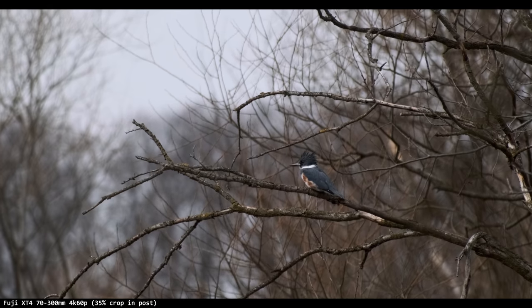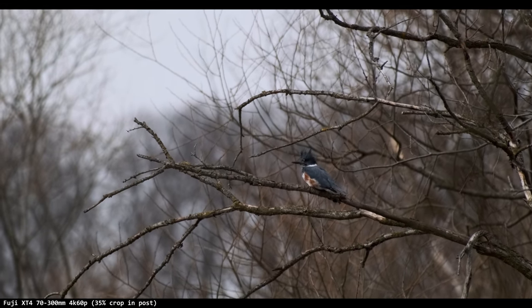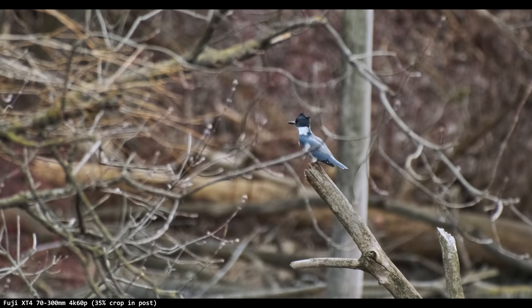I saw a kingfisher the other day — a freaking kingfisher. He was fishing. I wasn't very close, unfortunately, but he flew away because I smell like a goat. I've seen so many things that I thought I would never see just in my backyard, basically. These little creeks — very popular. It's right next to a highway. Like it's bullshit nature.